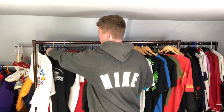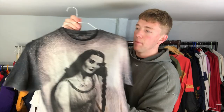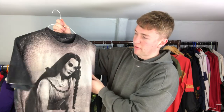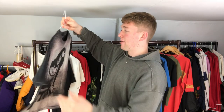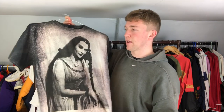I found this one in a big box along with another one which I don't know too much about unfortunately - the tag is cut out - but I know it's the mum from the Addams Family with this sort of bleach splatter effect. It's definitely a really cool t-shirt and I know it's worth a decent amount. I've had quite a few people message me trying to get it from me.